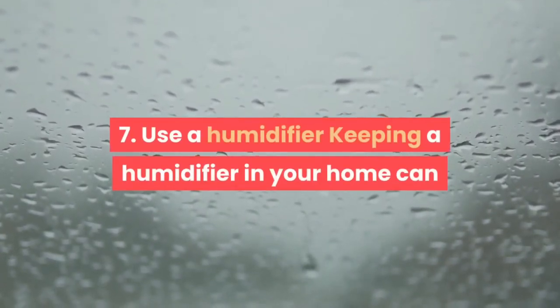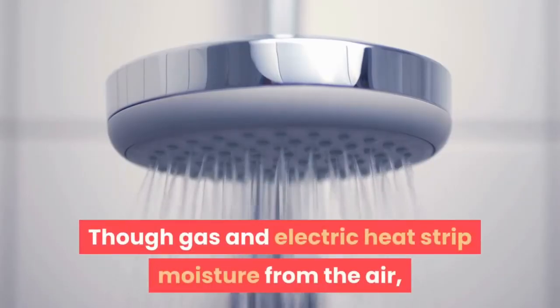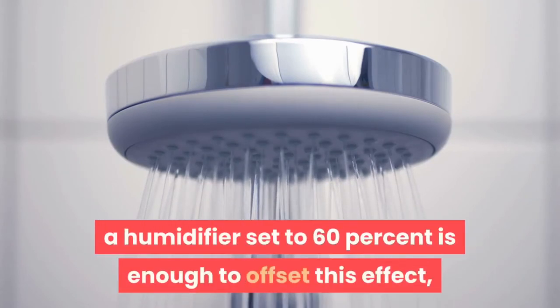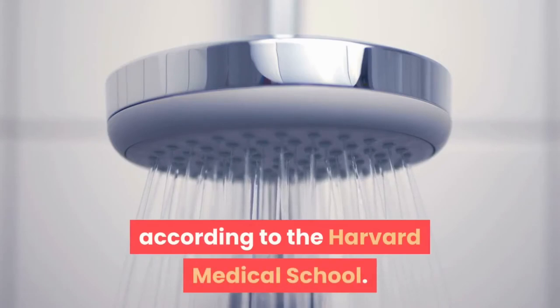7. Use a Humidifier. Keeping a humidifier in your home can help minimize the dryness caused by home heating systems. Gas and electric heat strip moisture from the air, but a humidifier set to 60% is enough to offset this effect, according to Harvard Medical School.